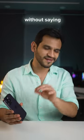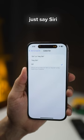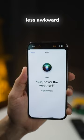Third, you can now wake up Siri without saying "Hey Siri." You could just say "Siri" and the voice assistant will fire up, making it less awkward.